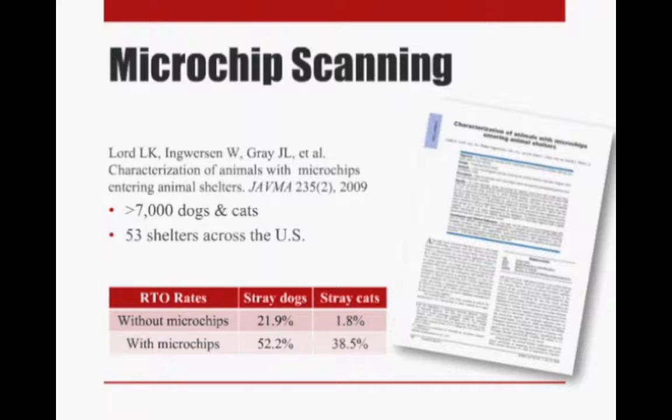This is important information both for pet owners — it's a good reason to be sure your pet has a microchip, that it's registered, and the information is up to date with the microchip company. But it's also important for shelters. This is the reason why you have to scan effectively, because look at the difference in the number of animals that will be in your shelter if you scan appropriately versus if you're not picking up those microchips.